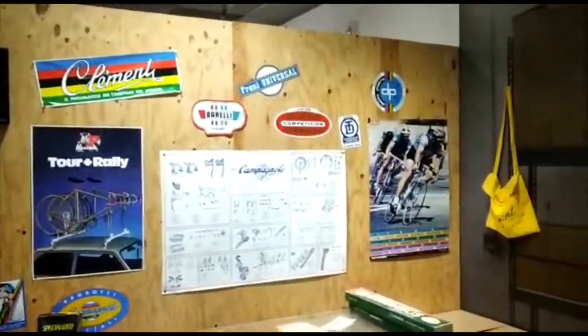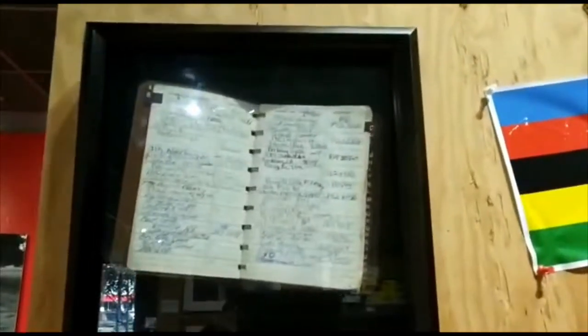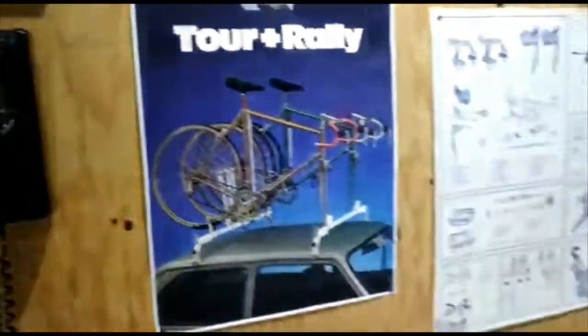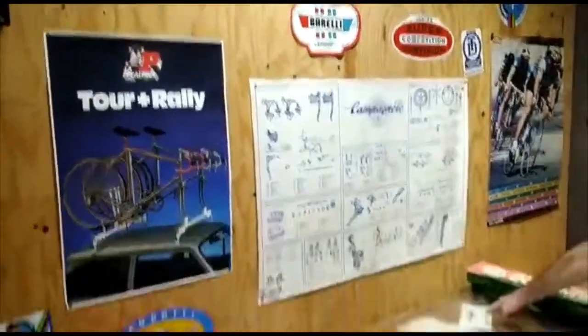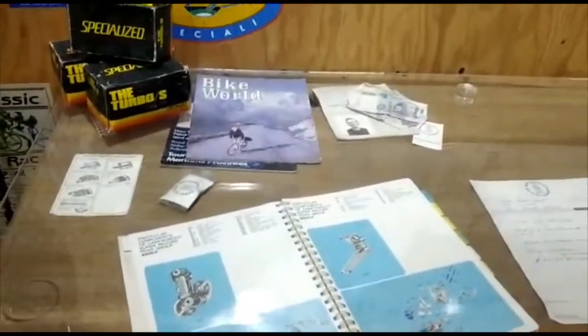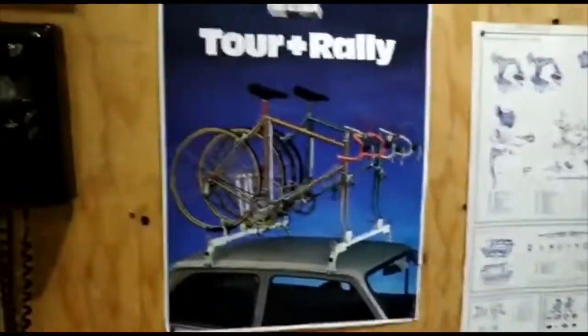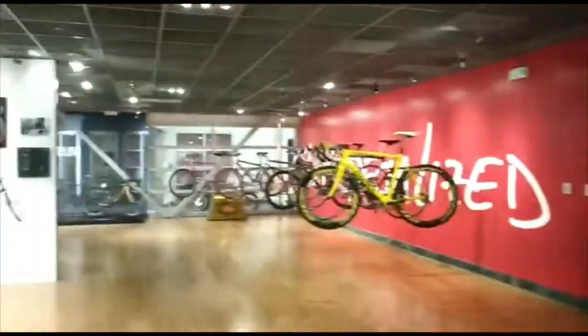Some of the other stuff in this area is original from the beginning of the business. This is Mike's desk — that is his address book, how he kept track of his retailers. On the desk you'll see paperwork from the early days: invoices from Campagnolo and Cinelli, and invoices to retailers. There's also a Cinelli catalog and a Campagnolo catalog, Mike's passport, and his business card.